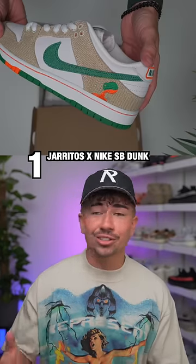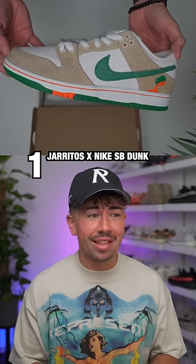In at number one, the Haritos Nike SB Dunk Low. This is just an insanely nice collaboration that looks great on foot. So the question is, do you agree?